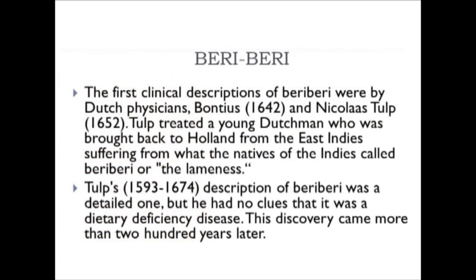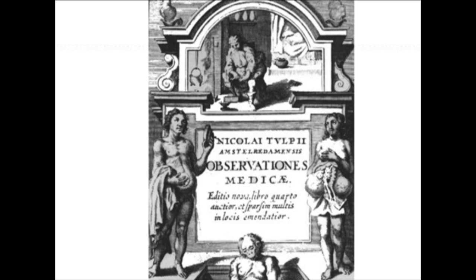The most recognizable deficiency disease from thiamine is beriberi. The first clinical description was by Dutch physicians Bontius in 1642 and Nicholas Talp in 1652. Talp treated a young Dutchman brought back from the East Indies suffering from what the natives called beriberi, or 'the lameness.' The treatment was unsuccessful, and though Talp's description was detailed, he had no idea it was a dietary deficiency—a discovery that came more than 200 years later.